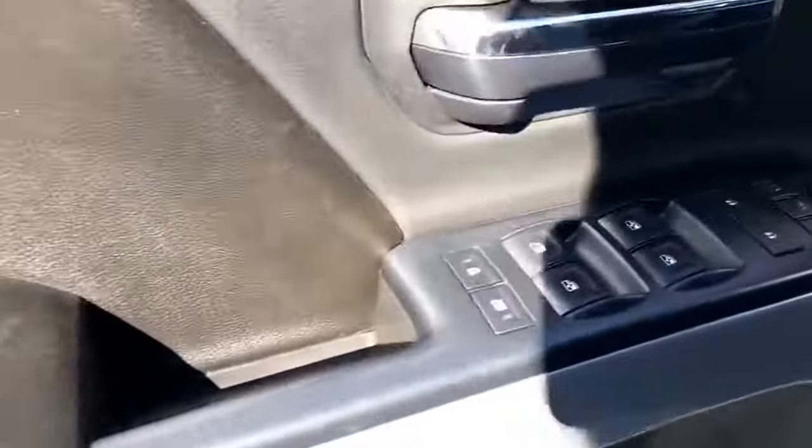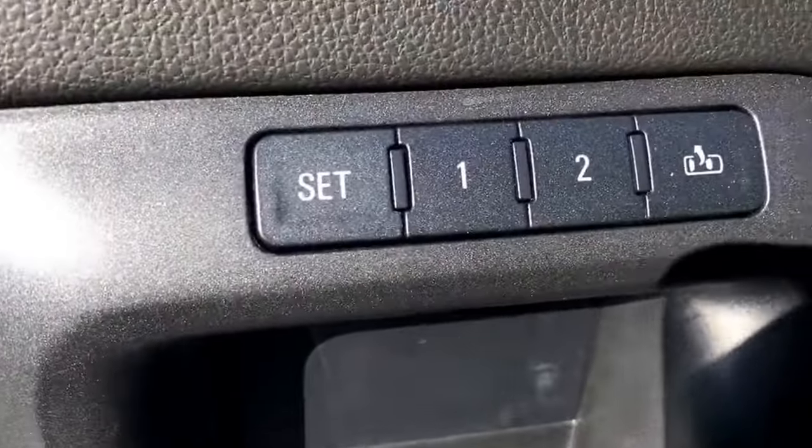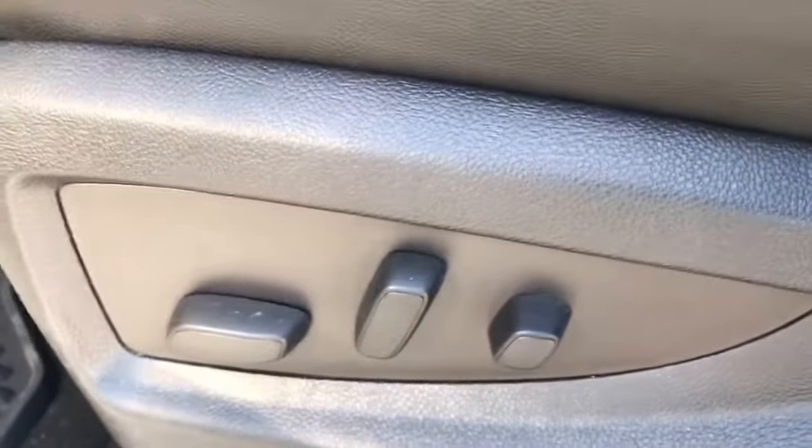Now let's check out the driver's compartment. It has power windows, power locks, power mirrors, and memory adjusting seats for two. You get premium sound, Z71 badging, eight-way power adjustable seats, and by the way these seats are both heated and cooled.